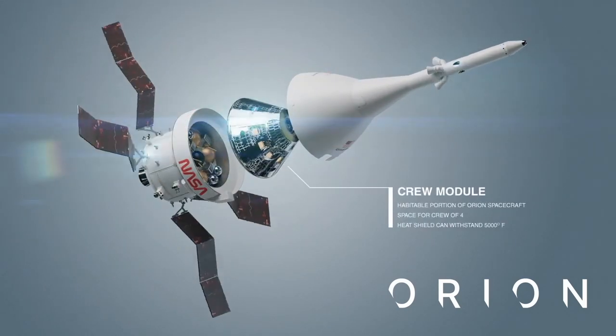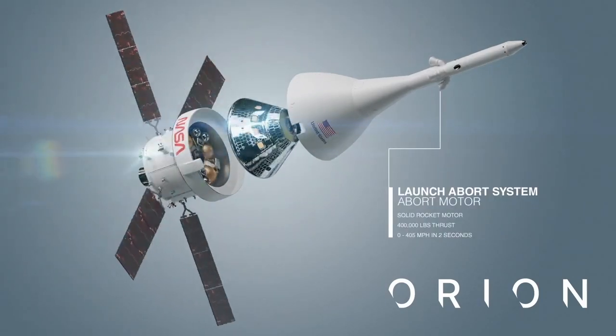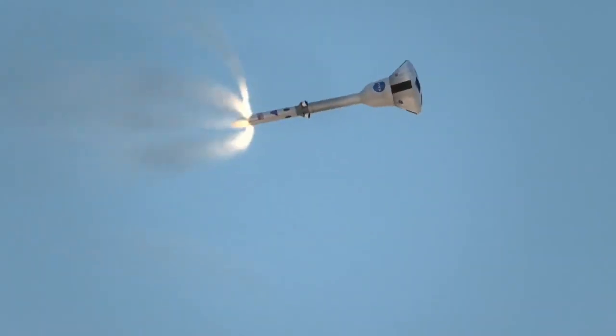The ESM, the crew module and the LAS. Now the LAS is the launch abort system, to take the crew away to a place that's more distant in case of emergencies occurring at launch. It keeps the astronauts safe, and that's all that we want.